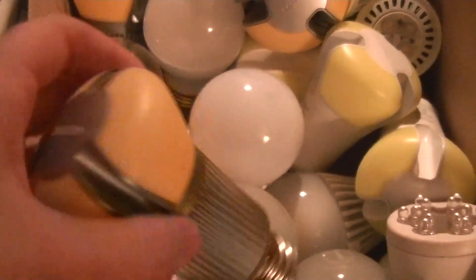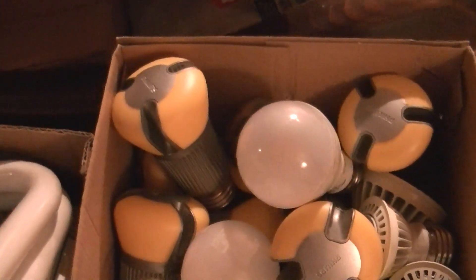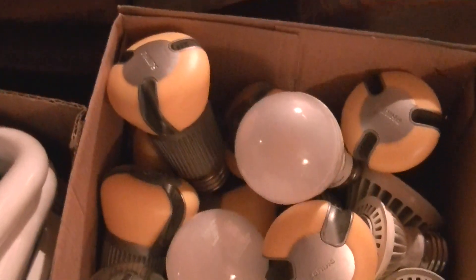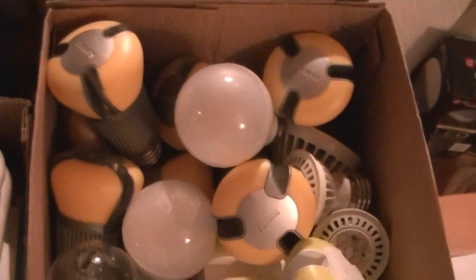These were fairly expensive when they came out. I think this one I probably got at 25 bucks a lamp because someone was having a promotion. They originally started at about 40 bucks over here, and in Europe they're substantially more expensive. In England they're something like 60 pounds each, which is 80–90 bucks. I heard from a collector in Sweden that they're the equivalent of over 100 bucks a piece over there. So they're very expensive.